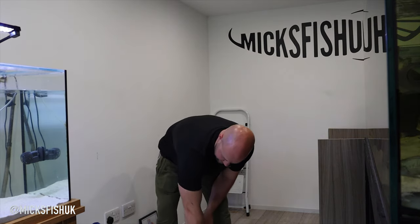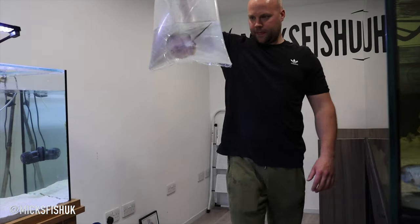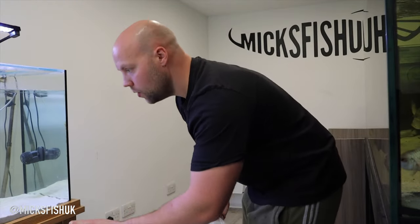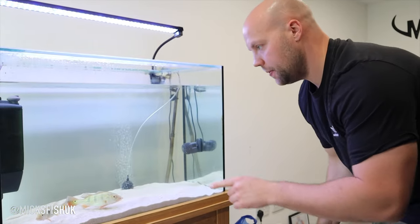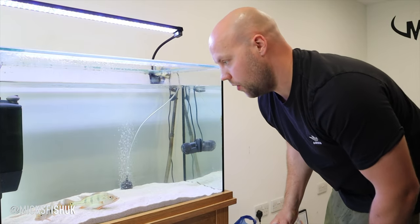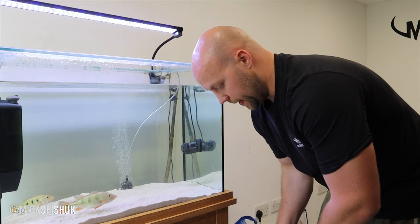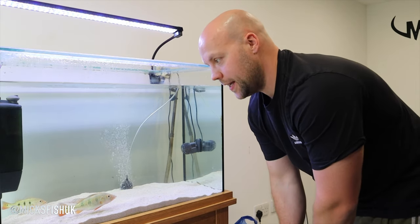Check this fish out — absolutely beautiful male moto stingray, which I'm going to be putting in this tank here with the little female. He's near enough the same size as her. I'm going to keep a close eye on them — nothing's going to happen breeding-wise because they're babies. But let's put him in the tank in the bag, float it for about 20 minutes, go have a cup of tea, and come back out and put him in the tank.